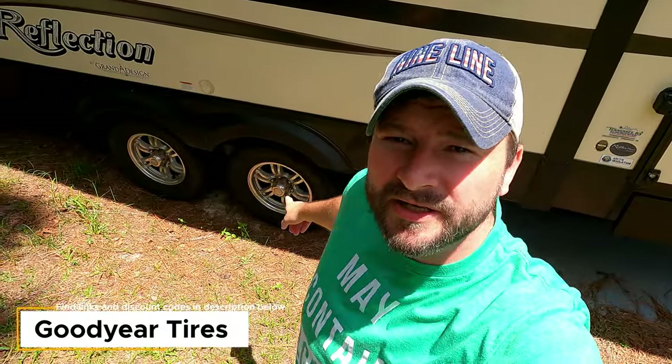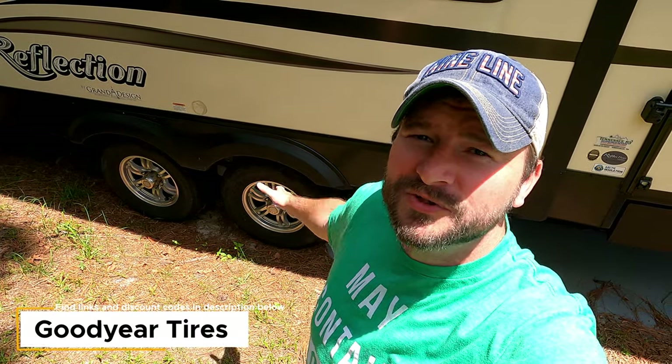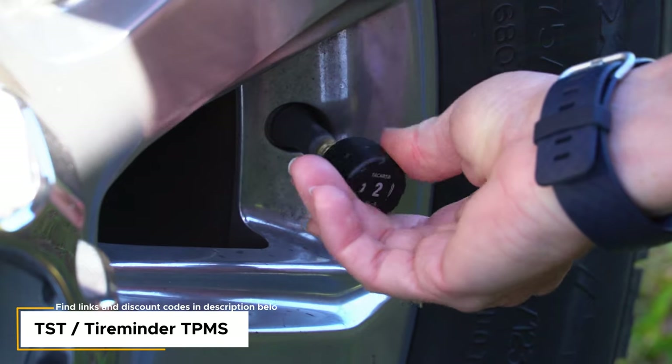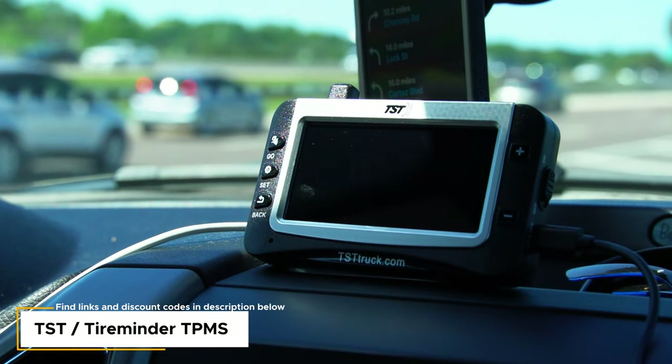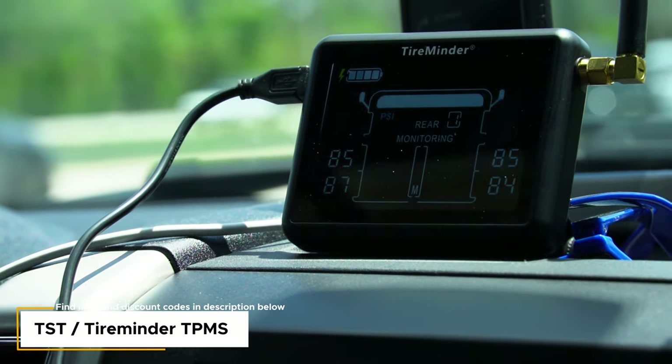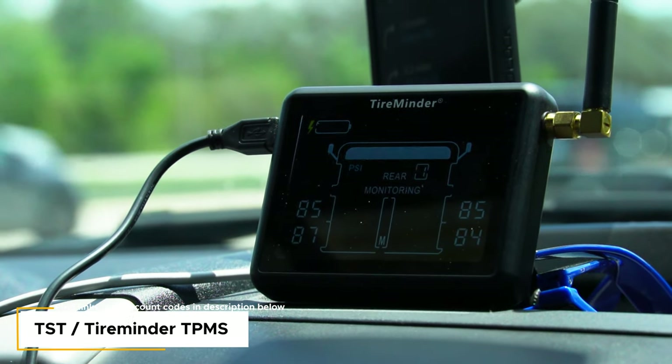Another thing Jesse did was put on the Goodyear Endurance tires. We don't know what was on before — possibly West Lakes or China Bombs — but we've had these on the whole time, never had an issue, never had a blowout. We also have the TST TPMS tire pressure monitoring system. We did a comparison video of TST versus TireMinder — both were very close — but we chose TST. It tells you when your tire pressures are too low, too high, or too hot.